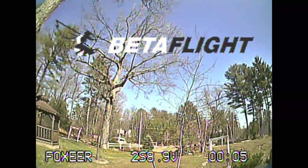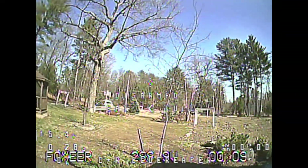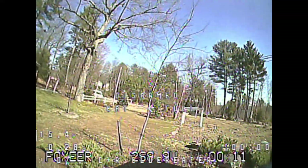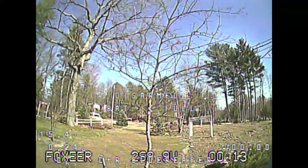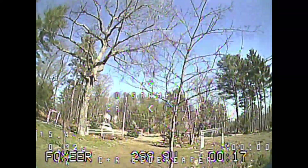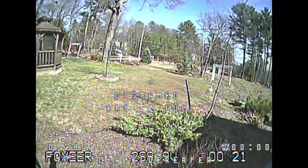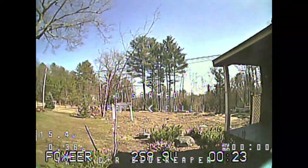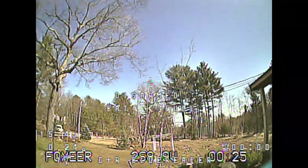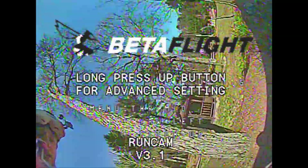Our next one here we're back to the Foxeer Micro Arrow. You can definitely see quite a bit more detail as far as those branches go. Getting up close, you can see much more detail. I'll have to put these videos side by side and really take a look. With some backdrop behind it those branches are hard to see, but definitely better than the Caddx in my opinion.